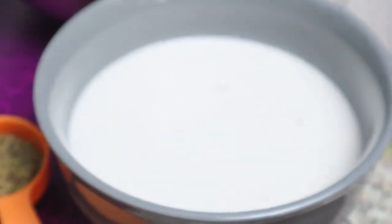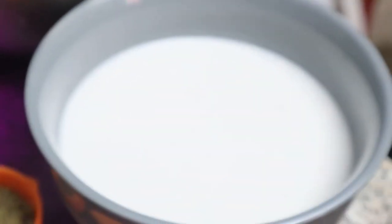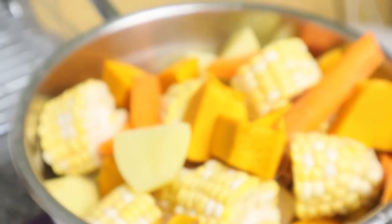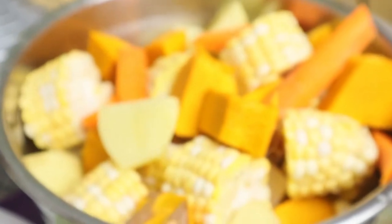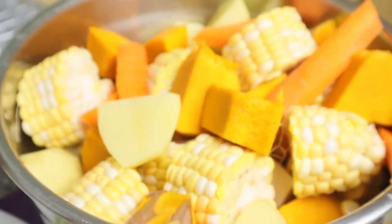And so my bowl of real coconut juice — that's the real coconut juice — and my mixture of carrots, pumpkin, potato and corn on the cob.